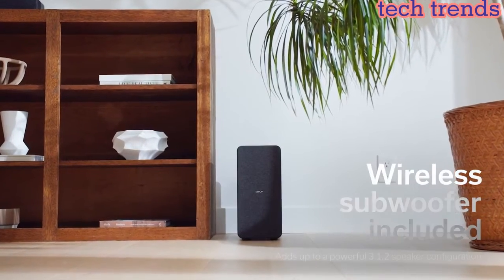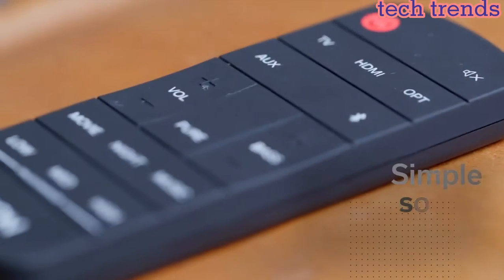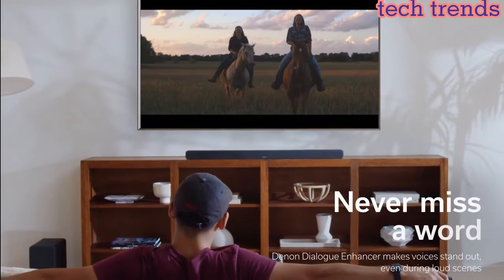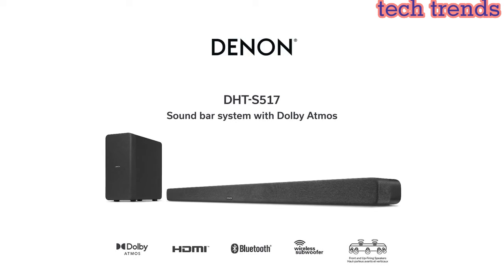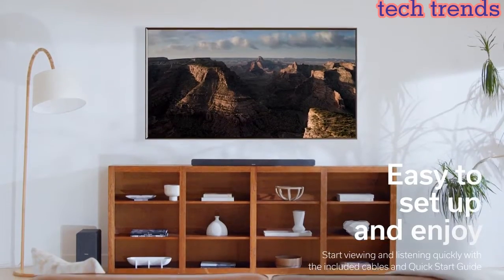The Denon DHT-S517 soundbar with wireless subwoofer offers immersive 3D audio with Dolby Atmos overhead effects. Universal connectivity — experience exceptional sound clarity from your TV through a single HDMI connection. Connect your TV, Blu-ray, and other devices via HDMI ARC or digital optical input.